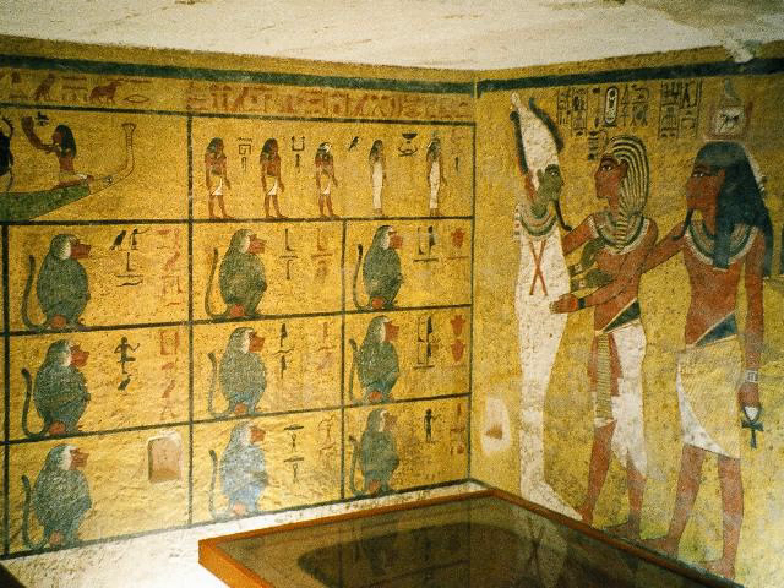Work started in the treasury on October 24, 1926, and between October 30 and December 15, 1927, the annex was emptied and examined. On November 10, 1930 — eight years after the discovery — the last objects were removed from the tomb.